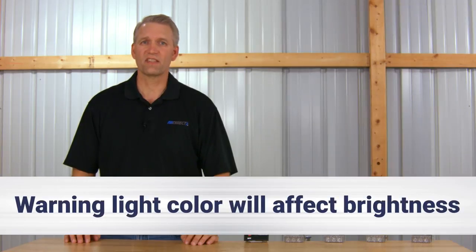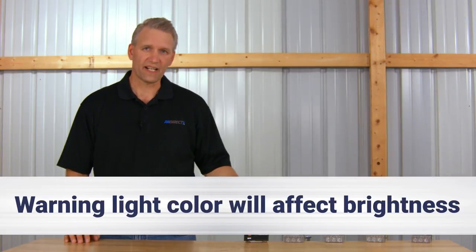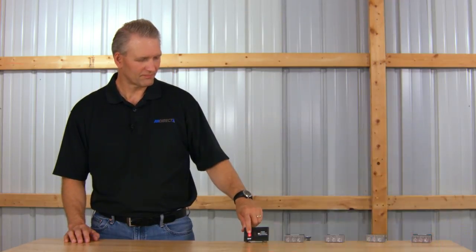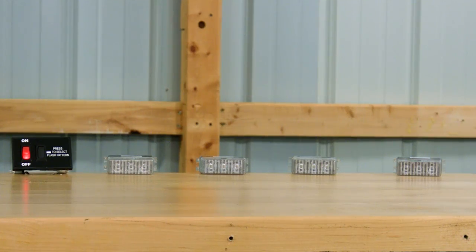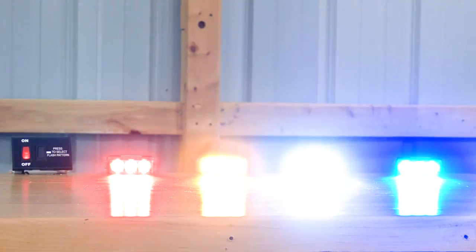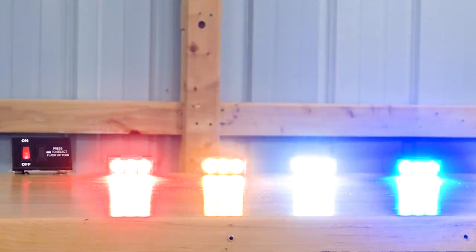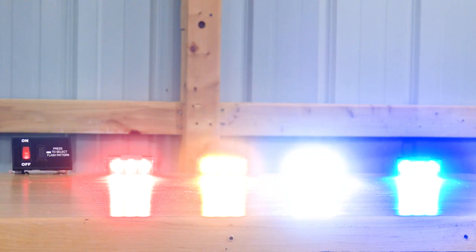And one more point. While the color of the warning lights is specced out in the SAE standards, there are differences in the brightness depending on the color. These are identical warning lights except for their color. Let's take a look. As you can see, the whites and amber are brighter compared to the reds and the blues. It's the nature of LED technology. While the colors we use on our trucks are determined by our states or cities we operate in, it's a good point to understand.